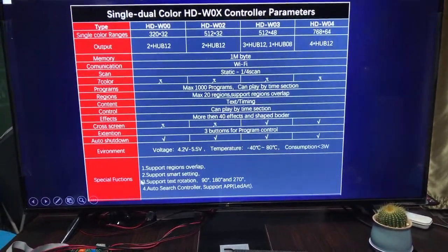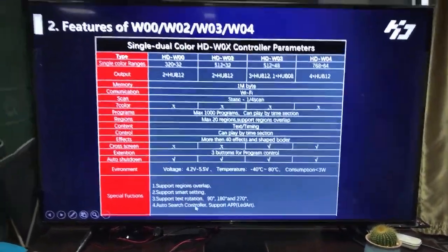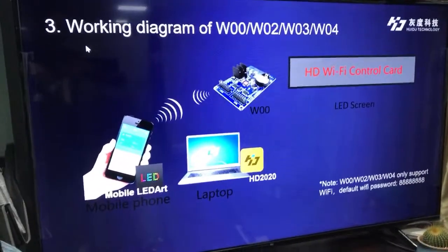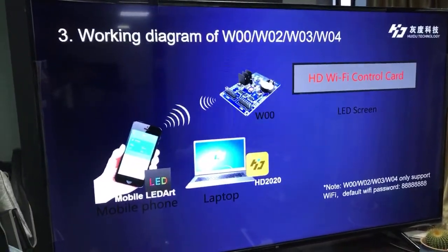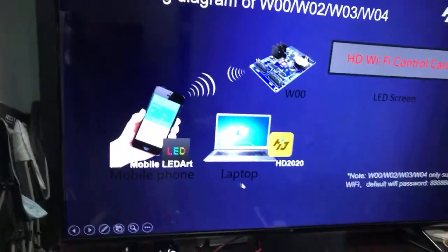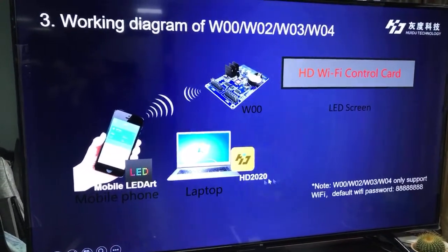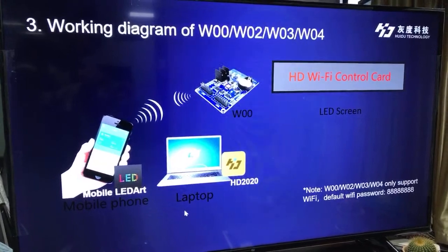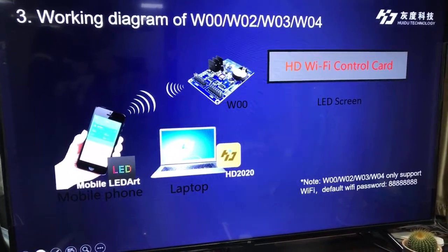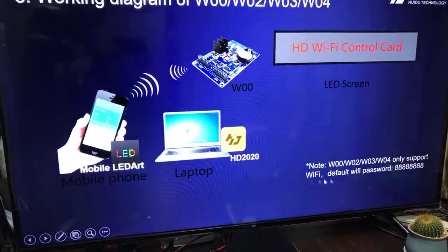These models support region overlap, small pitch settings, and test rotation. This is the working diagram of these four models — you can use the mobile app LED Art and the laptop software HD 2020 to control them, making it very convenient to use.